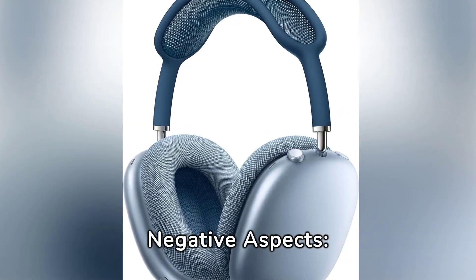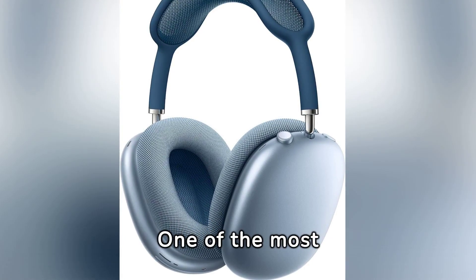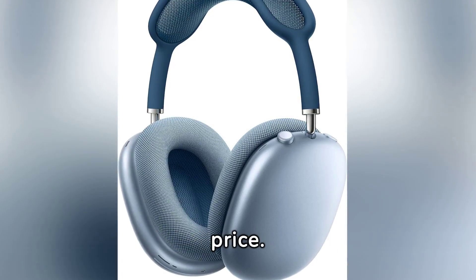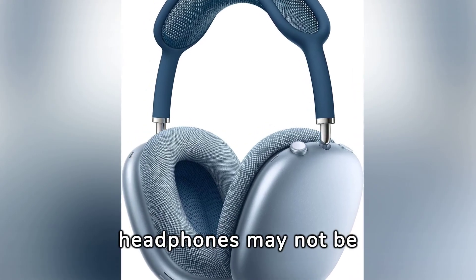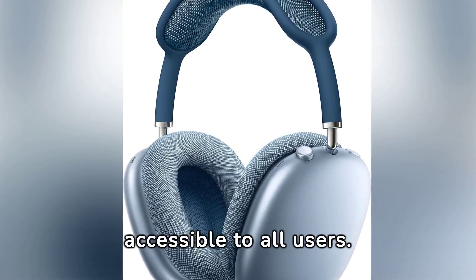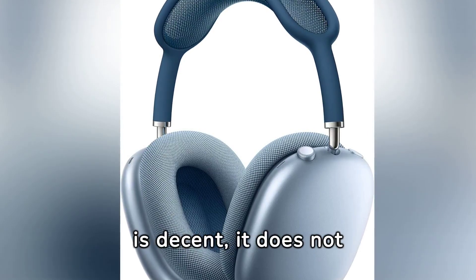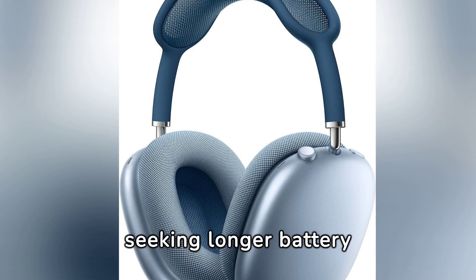However, not everything is perfect. One of the most criticised aspects of the AirPods Max is their price. Significantly higher than many of their competitors, these headphones may not be accessible to all users. Moreover, although the battery life is decent, it does not lead the category, which could be a drawback for users seeking longer battery life.